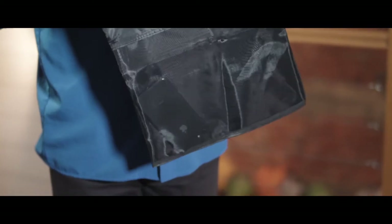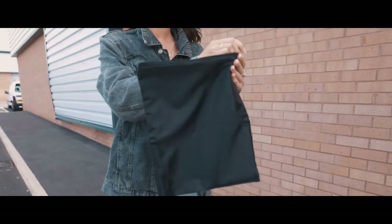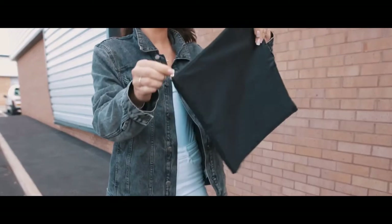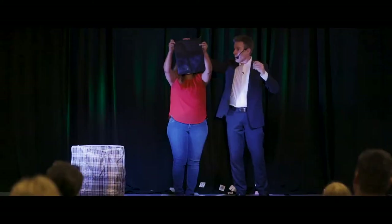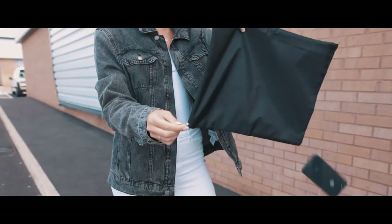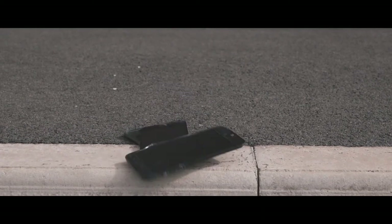You take their phone and drop it into a mesh-fronted security deposit bag which they zip up. That way you can't touch the phone and it's in full view the entire time. Then when you snap your fingers their phone falls to the ground and crashes into pieces. Apparently there was a hole in the bag all along.